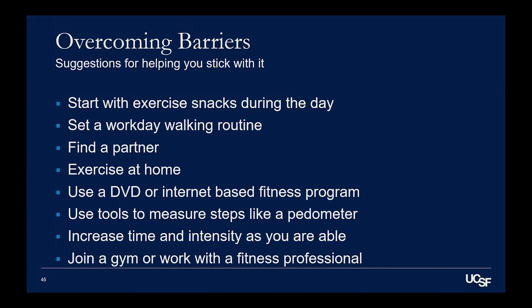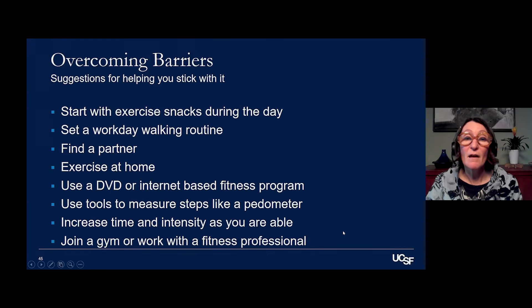You could have done one of those things, or you could have done all four of them, but it takes like two to five minutes and gets your blood pumping and gets you kind of out of the zone of Zoom. So overcoming barriers — suggestions for helping you stick with it: starting with exercise snacks, setting a workday walking routine if you can, finding a partner to exercise with you because sometimes that really helps people stick with it, and exercising at home using a DVD or an internet-based fitness program — some people do dancing online or Zumba.